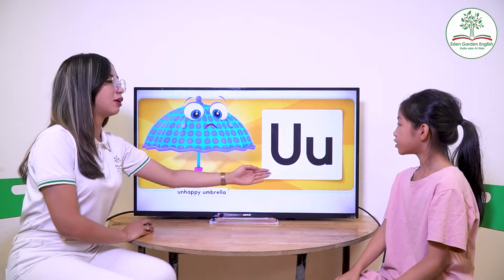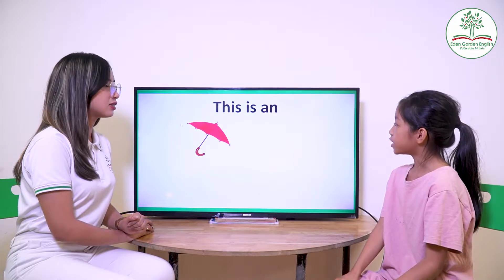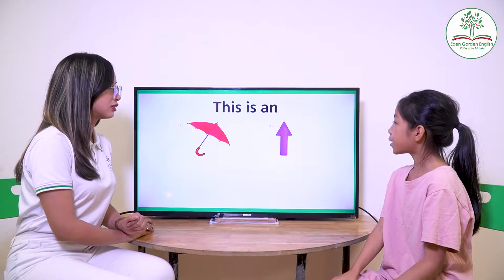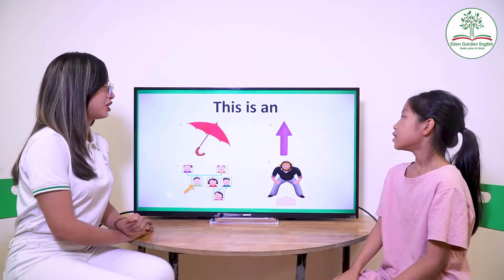Very good, Lisa. Next one. What letter is it? U. And? It's a happy umpire. Very good. What is this? U is an umpire. U is an uncle. Very good. An umpire.